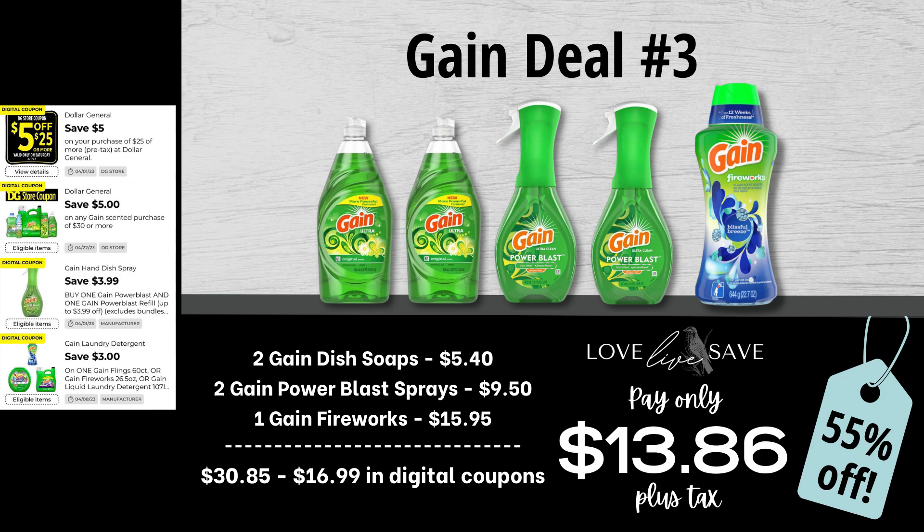For our third gain deal, we're going to stock up on some gain dish cleaning products. Grab two bottles of gain dish soap, two gain power blast sprays, and one of the big bottles of gain fireworks. When we add everything up before coupons, our total retail value comes at $30.85. We have $16.99 worth of digital coupons, which brings our total app out-of-pocket down to just $13.86 plus tax, or a 55% off savings.